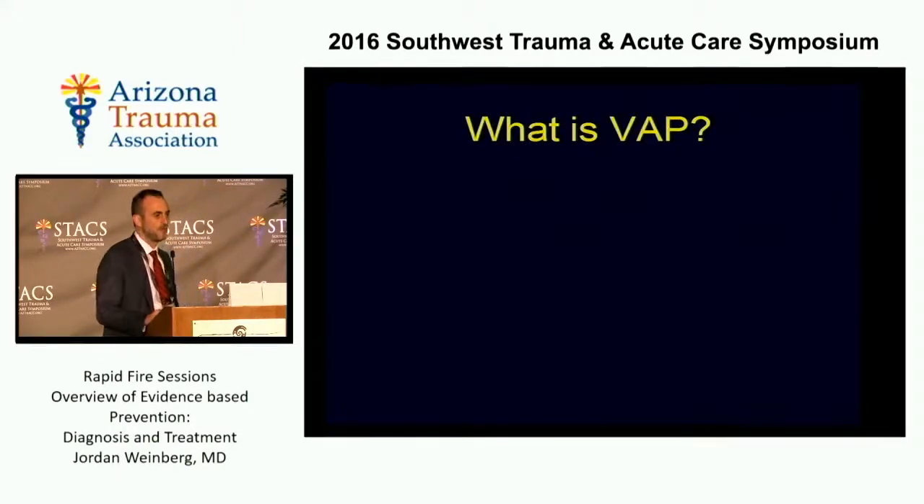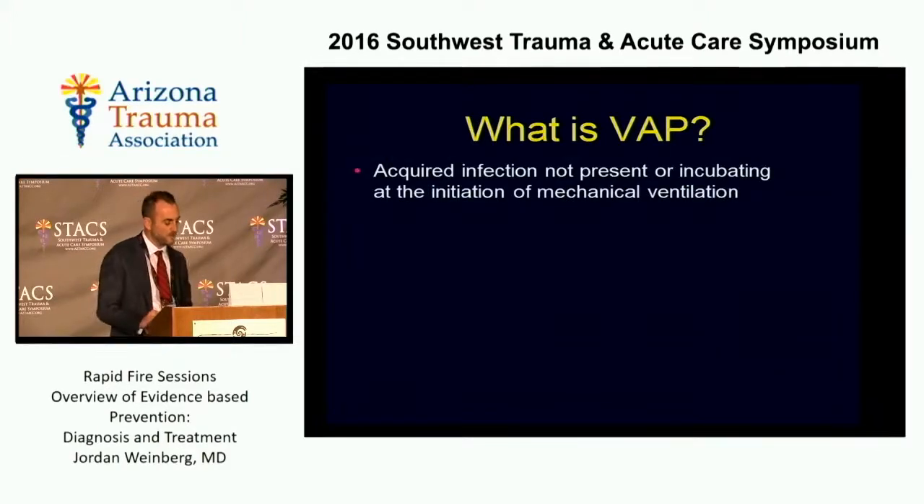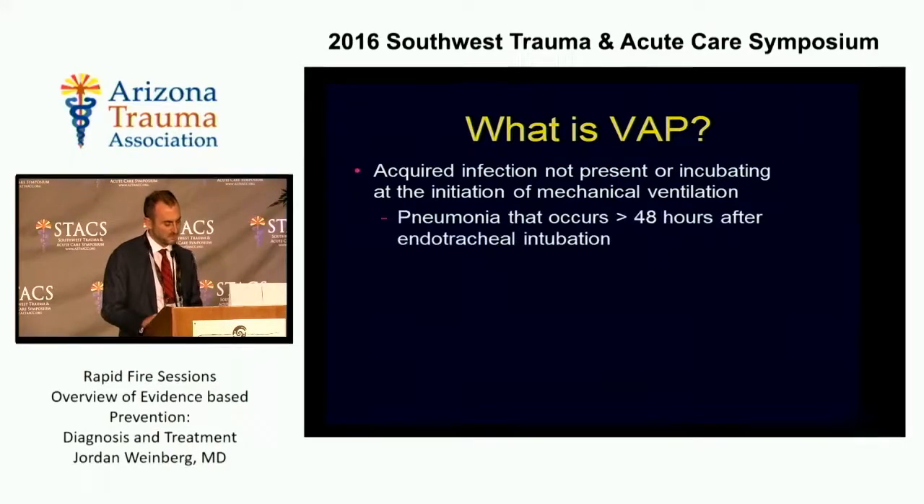When we're talking about ventilator-associated pneumonia, what are we talking about? It's an acquired infection not present or incubating at the time of initiation of mechanical ventilation. Most of us define it as a pneumonia that occurs greater than 48 hours after the patient's been intubated.